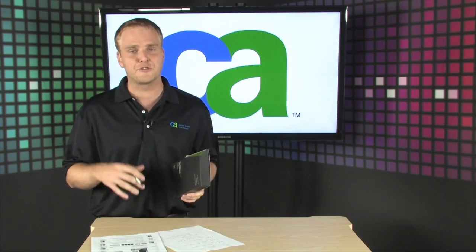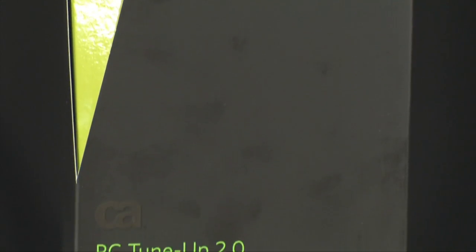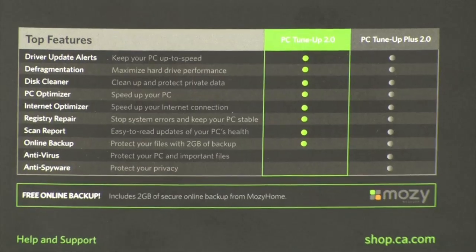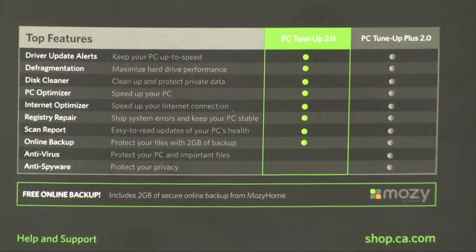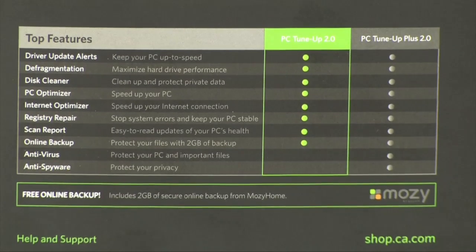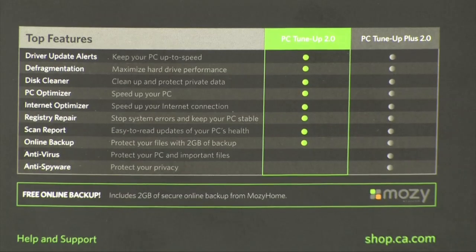So check this out — it does driver updates, giving you driver update notifications whenever drivers on your PC are updated. It's going to defrag your PC so that all of your files are accessible very quickly. It's going to clean your disk and make sure your registry is in order, and it'll even provide two gigabytes of online backup.